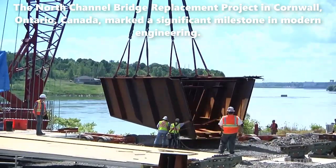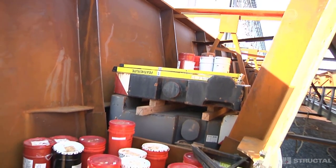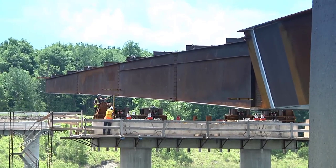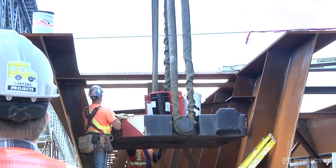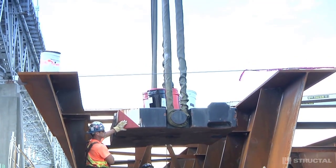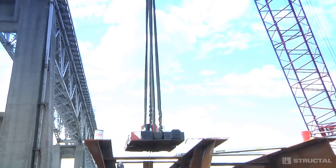The North Channel Bridge replacement project in Cornwall, Ontario, Canada, marked a significant milestone in modern engineering. The endeavor aimed to construct a cutting-edge 1,100-foot (335-meter) highway bridge with four spans over the majestic St. Lawrence Seaway, connecting communities and facilitating smoother transportation in the region. The construction commenced with the fabrication of the steel bridge superstructure, accomplished using 22 box girders meticulously designed to withstand immense weight and stress. The project's engineering team tackled varied girder lengths, with the longest girder measuring 108 feet (33 meters) and the heaviest girder weighing 95 tons.